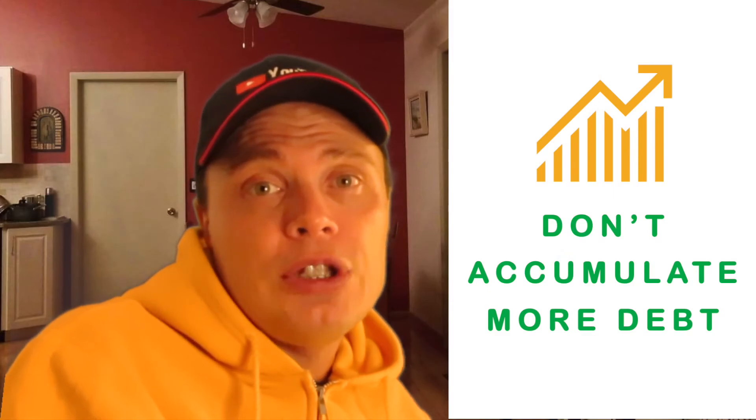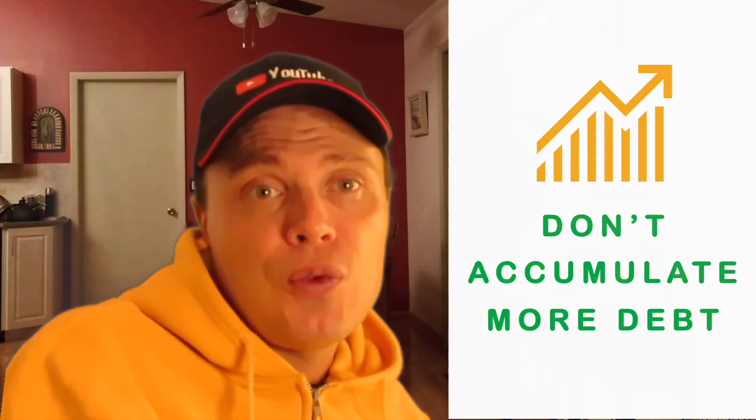Make sure not to accumulate more debt than before. The 0% APR may give you a false feeling of security. If you accumulated credit card debt in the first place, it means you have an overspending problem.